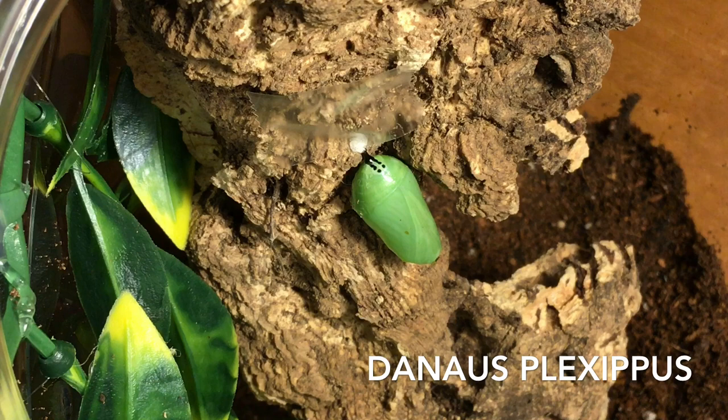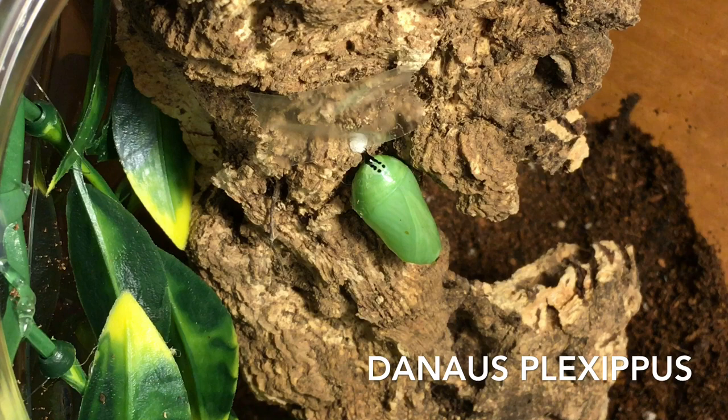Hello everyone, this is Dan Button, the Happy Tarantula Keeper. Coming to you today with something that's not a tarantula. This is a monarch butterfly chrysalis that I found — well, my wife actually found it. She pointed it out to me and I went and delicately grabbed it and brought it home and I decided to put it in an arboreal enclosure that I had and fasten it to a cork bark.